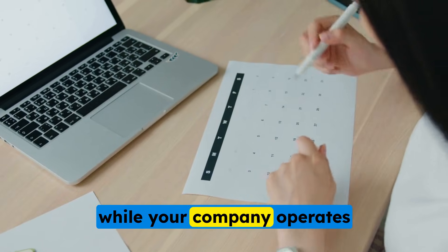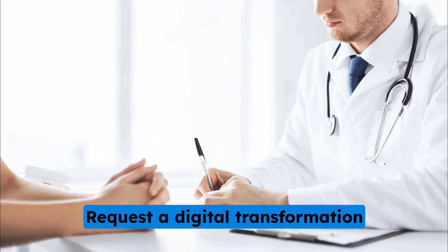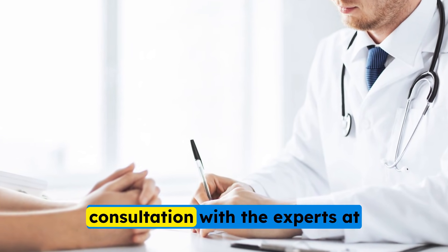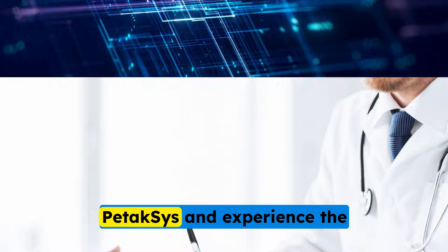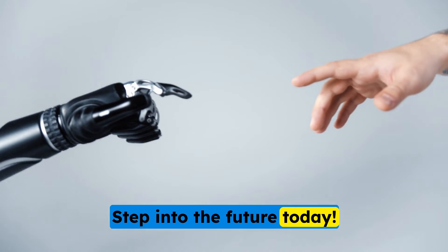Customers receive faster and more accurate service while your company operates more efficiently. Don't let data errors hold your business back. Request a digital transformation consultation with the experts and experience the benefits of seamless system integration. Step into the future today.